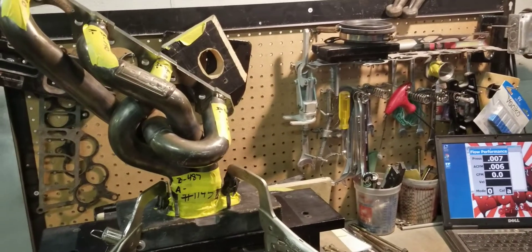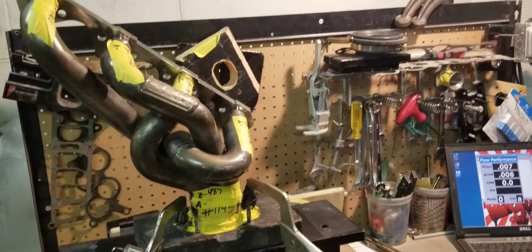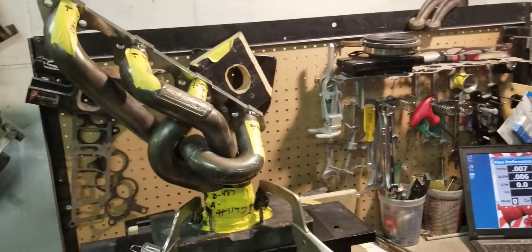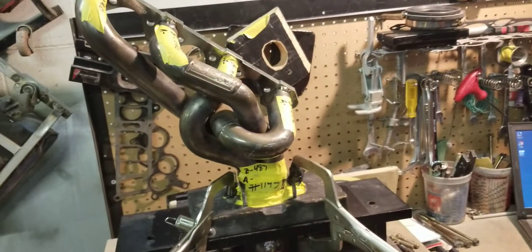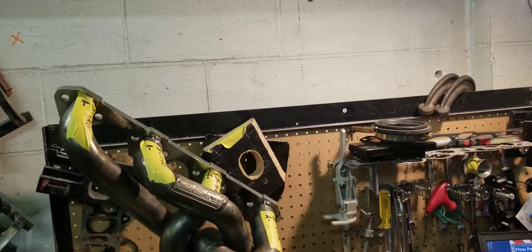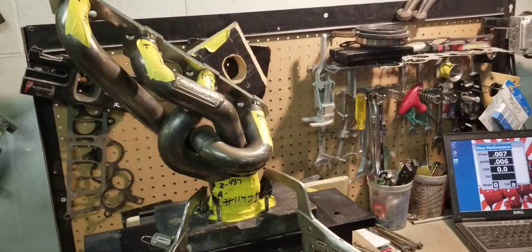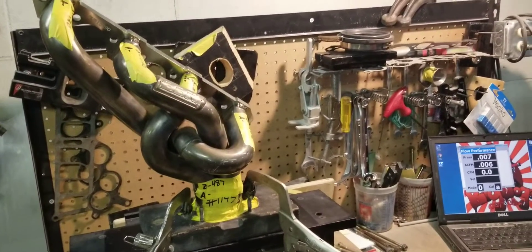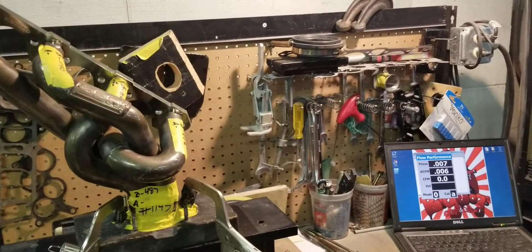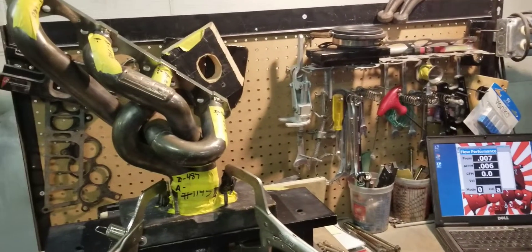Our porting takes care of these particular type of headers. What we do: we flow them first, and then we go back and make our modifications. In many instances, we actually have tools that we use to expand certain areas to get added flow, as well as the porting. With this particular one — this is BBK — we're going to flow these, we're going to port them, and come back with the after porting video.